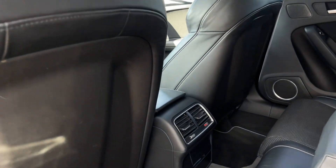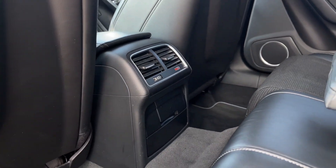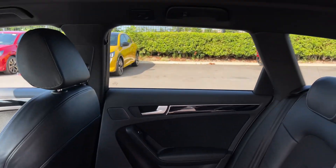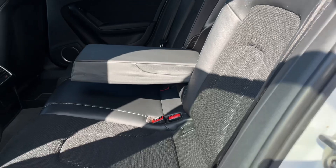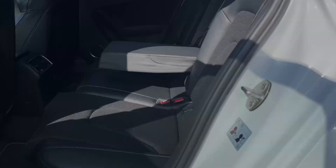Into the rear seating now, you've got the vent controls in the centre, adjusting the temperature as well as the fan speed. Tinted rear windows, gorgeous leather upholstery with the part-cloth detailing down the centre, and ISO-fix mounting points.